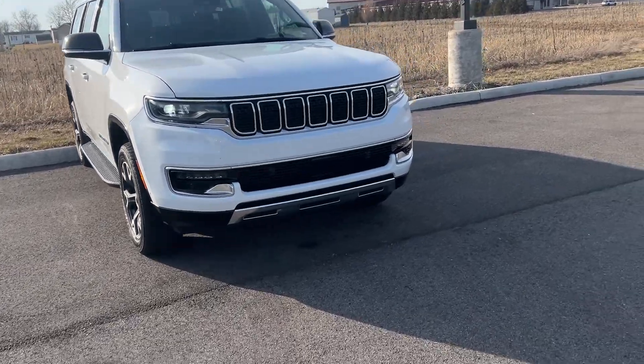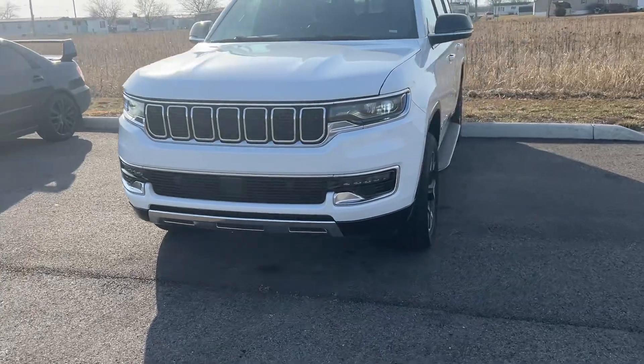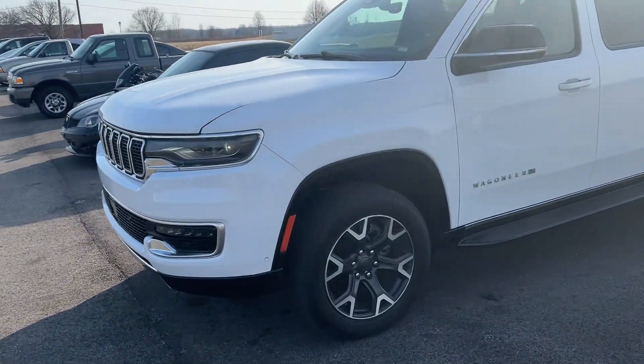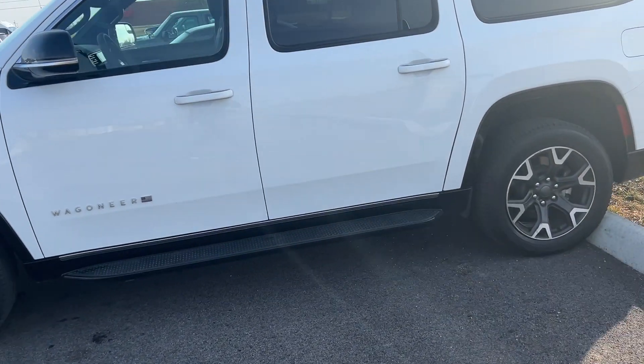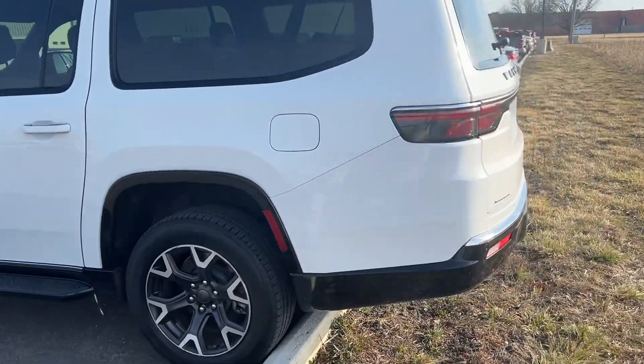This is Parker out here with Terry Henricks and this 2023 Wagoneer Series 3. Just wanted to put together a quick walk-around video. We just got it in. I don't believe it's been cleaned up yet, so it might be a little bit dirty once we get to the inside. But just wanted to put together a good overview of the condition.